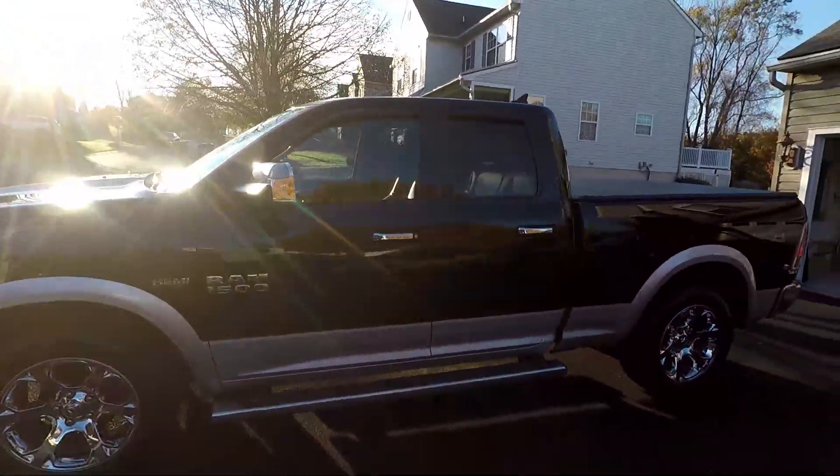Hey, Cars Guys, JT here. I just gave you a pan and scan view of my newly acquired 2013 Dodge Ram 1500. This is the 5.7 liter Hemi engine — it's a Ram. Welcome back to the channel. This is the formal reveal of Ramsey, so there he is.